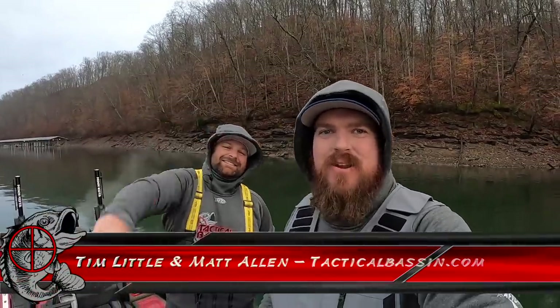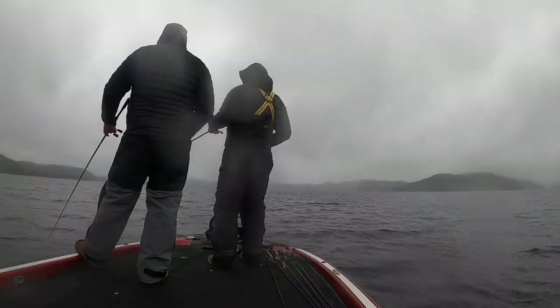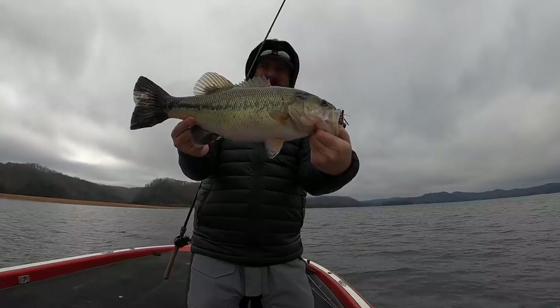Hey you guys, Matt Allen, Tim Little. Welcome back to Tactical Bassin. First off, Merry Christmas. Today we're out on the water chasing largemouth and smallmouth. We've got a cold start on a winter day, but it should be a lot of fun. Come along, let's go fishing.